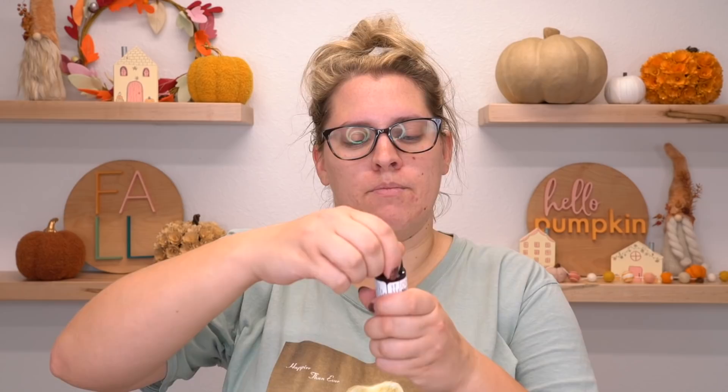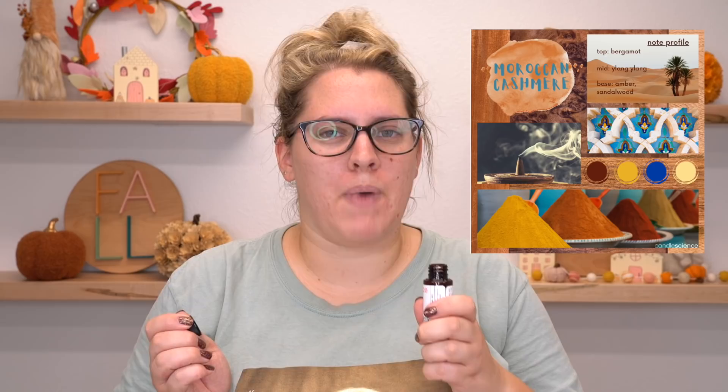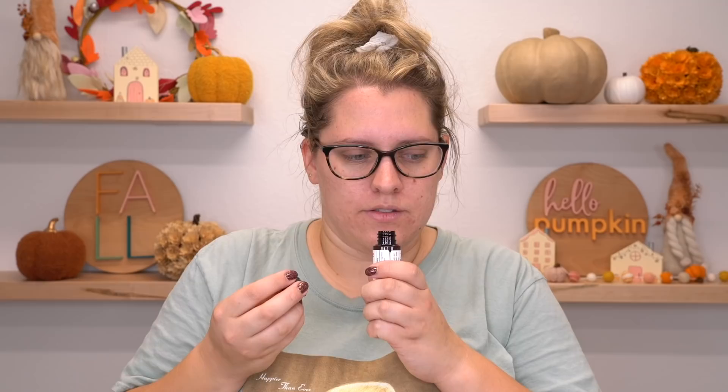Moroccan Cashmere. I bet this is a very warm scent. Yes, it is. There is a really, really notable spice fragrance in there, and it does kind of have that patchouli, sandalwood vibe. This would be an absolutely amazing incense fragrance.